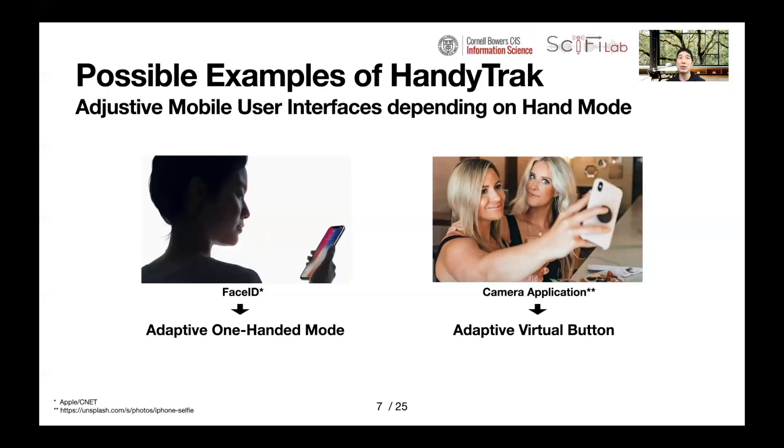HandyTrack allows designers and developers of mobile user interfaces to acquire holding hand information for adaptive mobile user interfaces. For example, HandyTrack can be integrated into FaceID to provide adaptive one-handed mode right away according to their hand mode. Also, HandyTrack can be used in a camera application to provide an adaptive virtual button that continuously adapts to the fingers of the holding hand when taking a selfie — especially helpful when taking a selfie at odd angles.